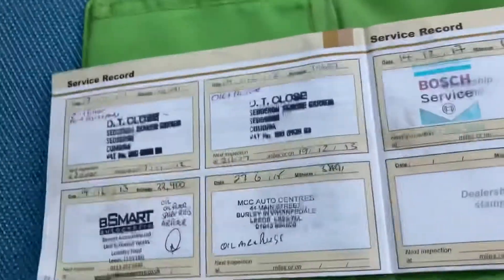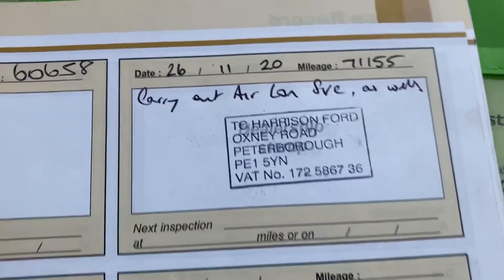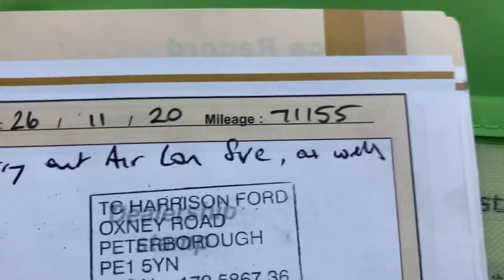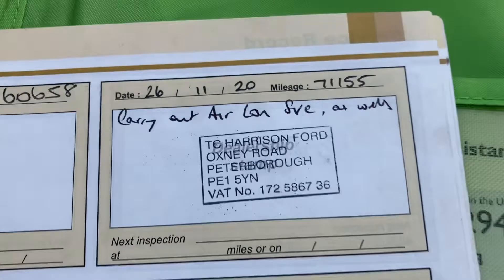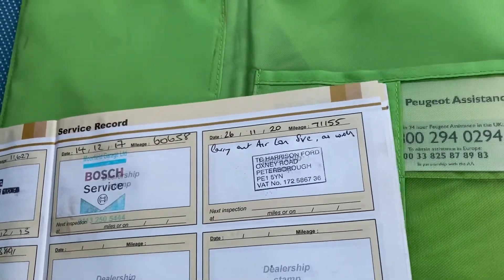So service history on the car — you can see here. Original services, and then the most recent one done at TC Harrison Ford on the 26th of November this year at 71,155 miles, including an aircon service as it says there. And MOT as well.